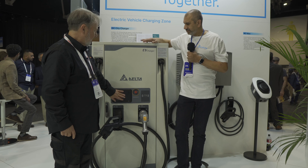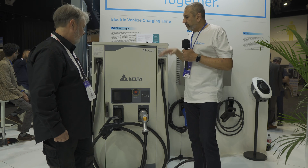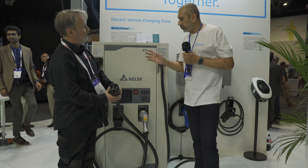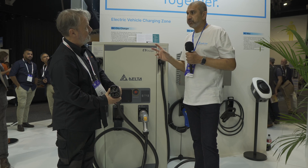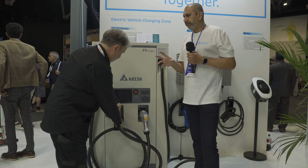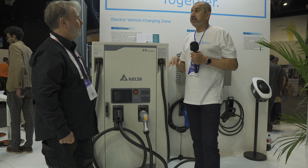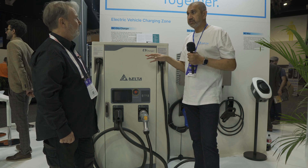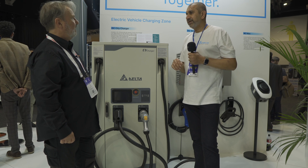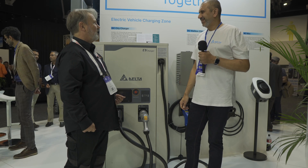This unit has a monitoring screen with CHAdeMO and Type 2 CCS connectors. You can get different configurations — CHAdeMO, CCS2, and even an optional AC socket. The AC socket is 22 kilowatts and isn't affected by load balancing between the other two connectors, so effectively you can charge three cars from one charger. It's really useful for plug-in hybrids as well.